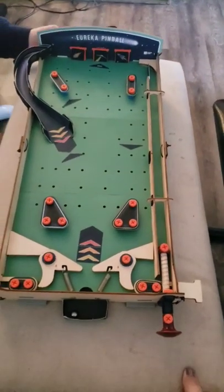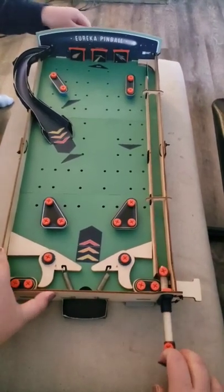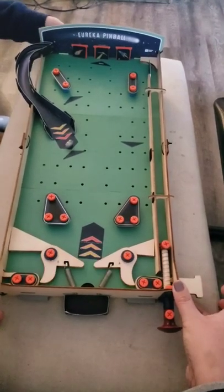There we go, I can see the whole thing now. Alright, let's do this! So we're gonna pull this part back, shoot the ball out, and then we've got these flippers over here to whip it up. Oh yeah!